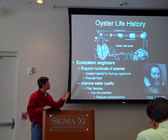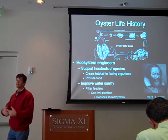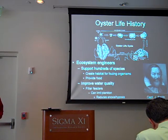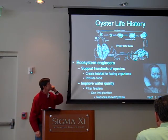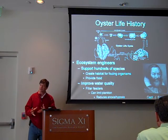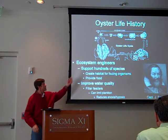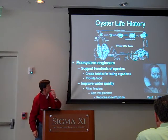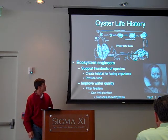Once oysters settle out on a piece of pipe or a tire or something on the estuarine bottom, they can very rapidly change the complexity of that habitat. That's why they're referred to as ecosystem engineers — because of this complex three-dimensional structure that they can build. Oyster reefs support hundreds of species; they create habitat for fouling organisms and they provide food.